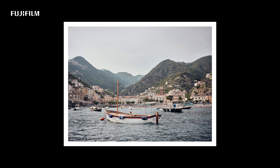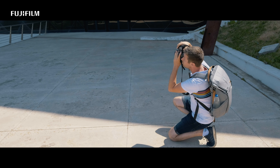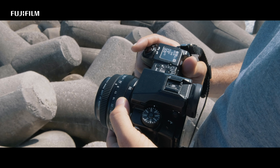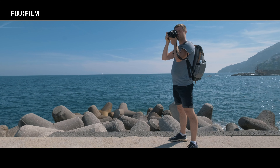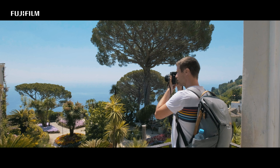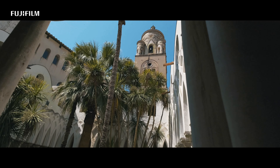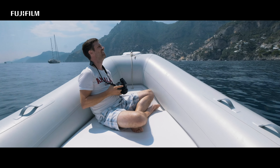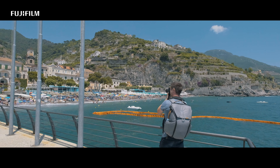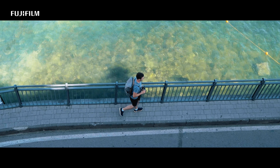When I look at the pictures of this trip, I realize that the restriction to one focal length and taking photos with the GF 50mm lens did not restrict me at all. On the contrary, I wish I could have used it on my previous journeys.